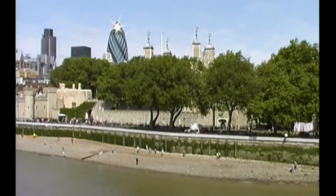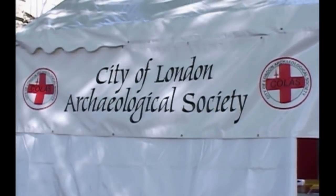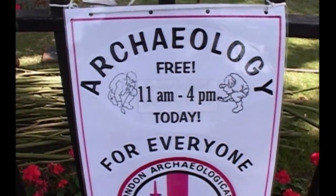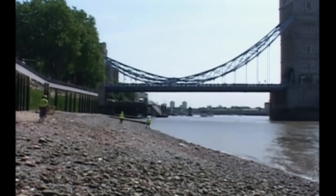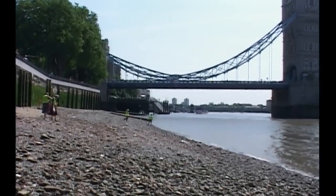Here on the foreshore at the Tower, ordinary Londoners can get a little bit closer to the city's history for just one weekend in the year. Graham Keyville is one of the archaeologists running this special day. The purpose of today is to allow people to get down onto the foreshore here at the Tower of London to see the fantastic archaeology that is actually there.